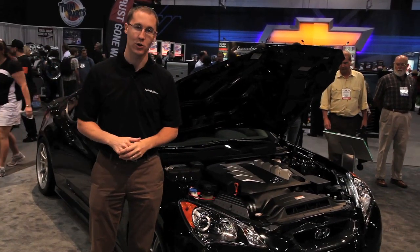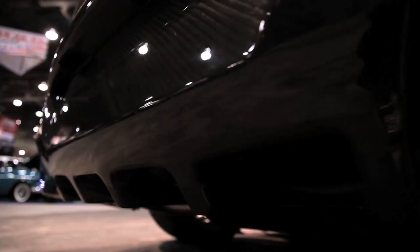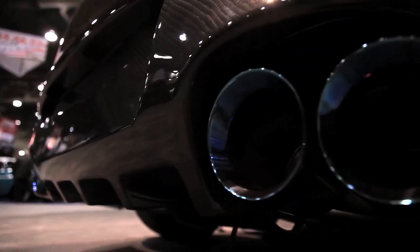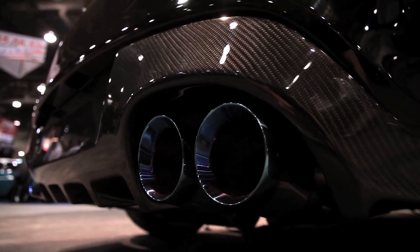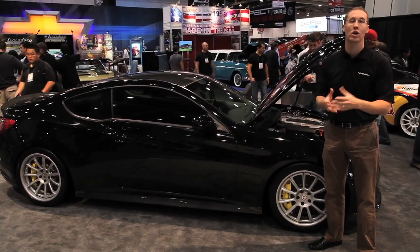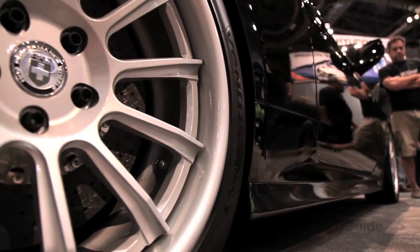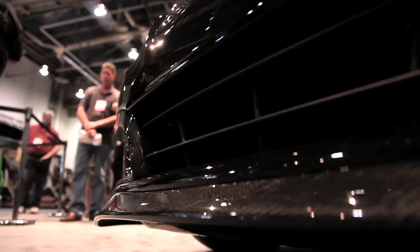It makes about 430 horsepower in the R-Spec version of the Genesis sedan, and here they've added a couple of extra goodies — a little bit of an exhaust system — to make 450 horsepower. Apart from the engine, this is a pretty modest build for a SEMA show car, although there are the requisite add-ons: 19-inch wheels, a lowered suspension, and a really great carbon fiber body kit on this vehicle.